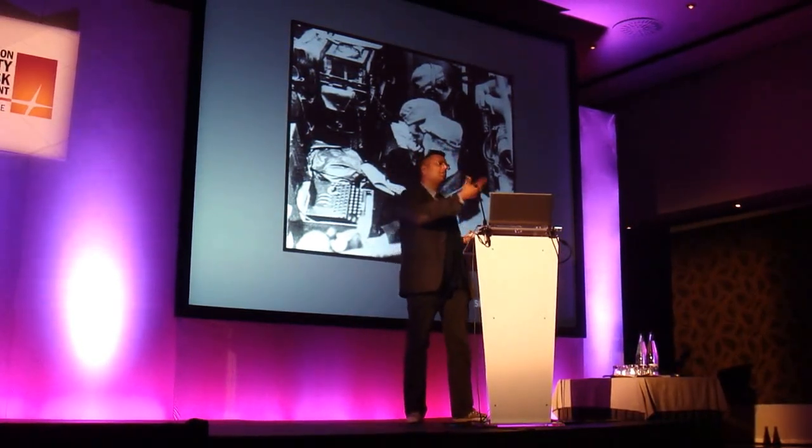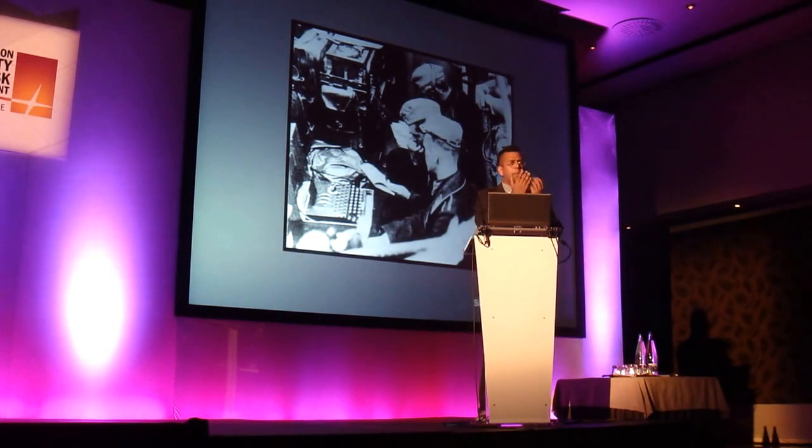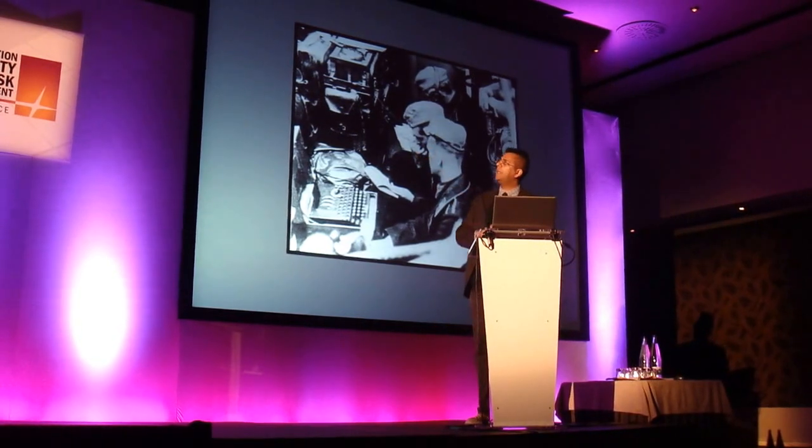At the other end, you reverse the process. The radio operator writes down P-V-Q-Z-A. Somebody reads out P-V-Q-Z-A, somebody types it in, and you get hello. So that's how the machine worked in the field.